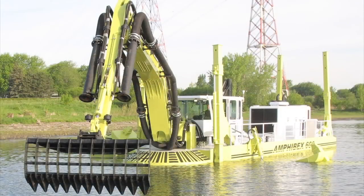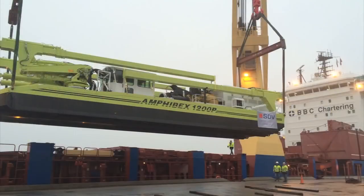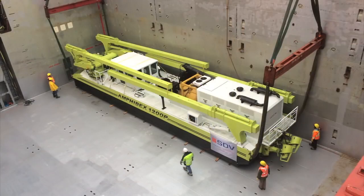Our dredgers are used for cleaning rivers, lakes, ports — you name it. Whatever is done in the water, we do it. Our sales are worldwide; we have people in most every country of the world.